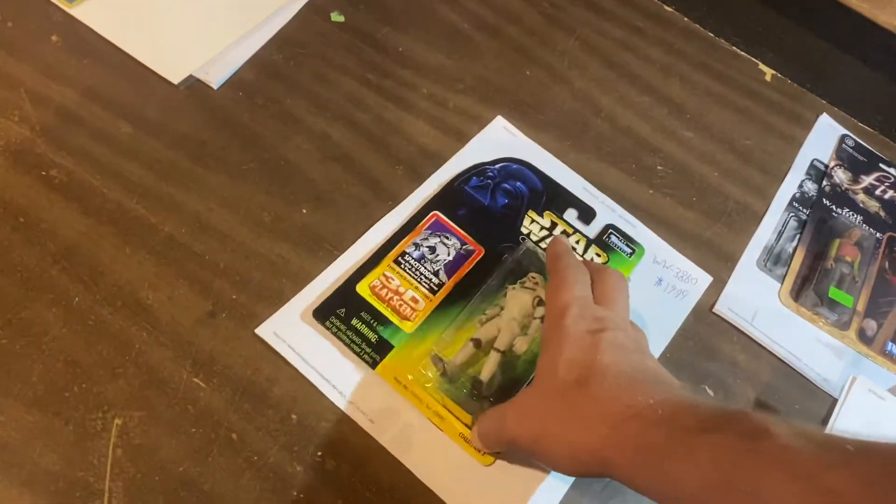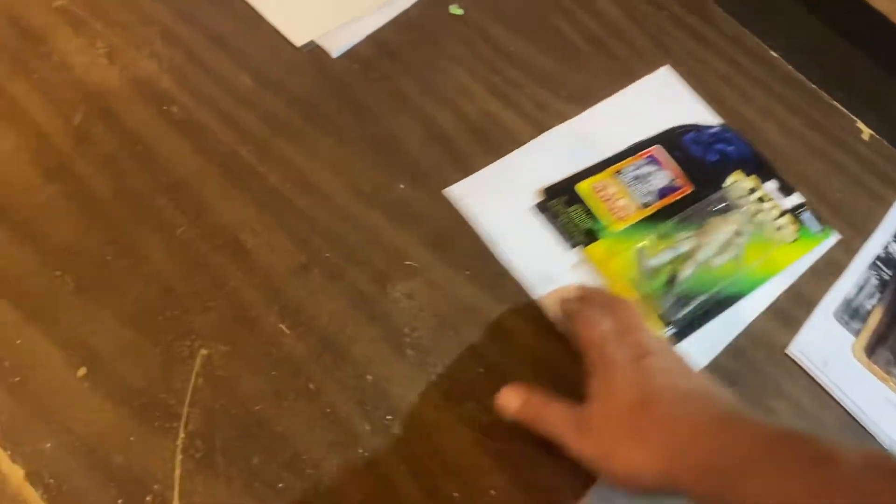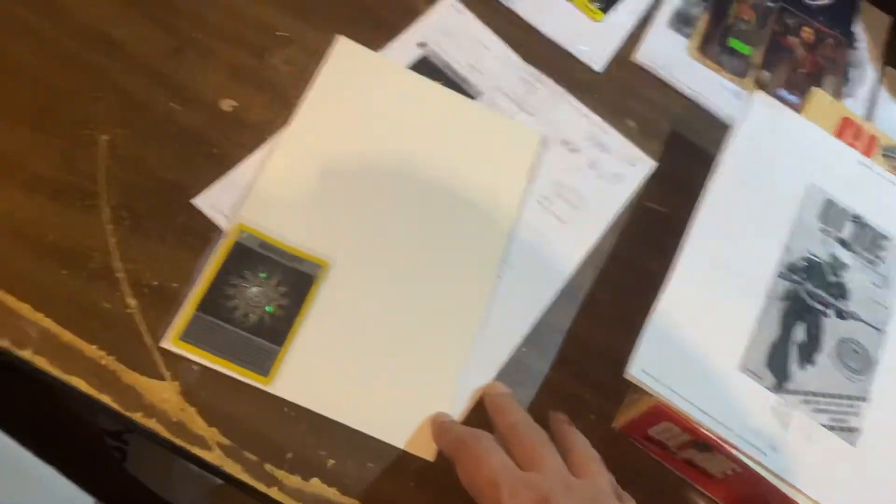Space Trooper — this is part of the Expanded Universe Collection, $19.99. And way over here, $16.99 for Holo Energy. Look at that — it's shiny energy.